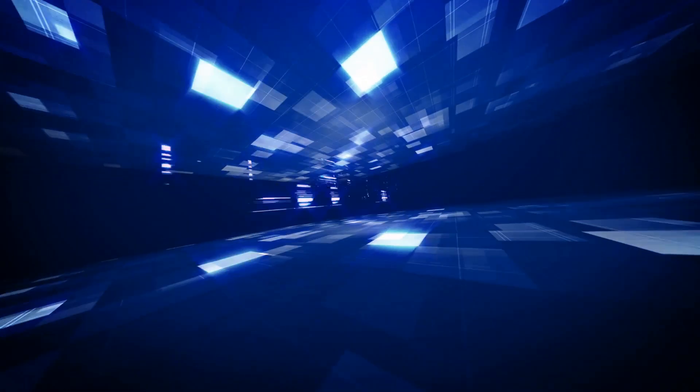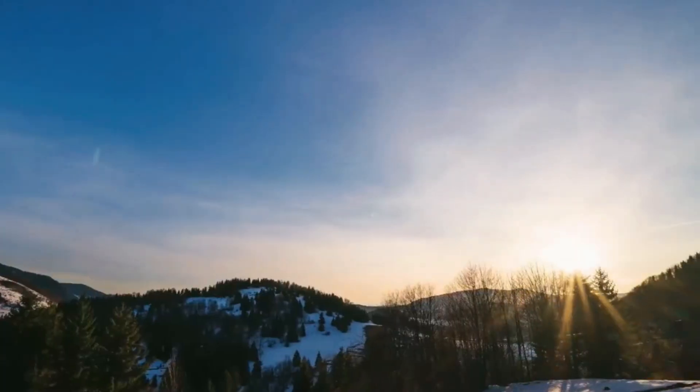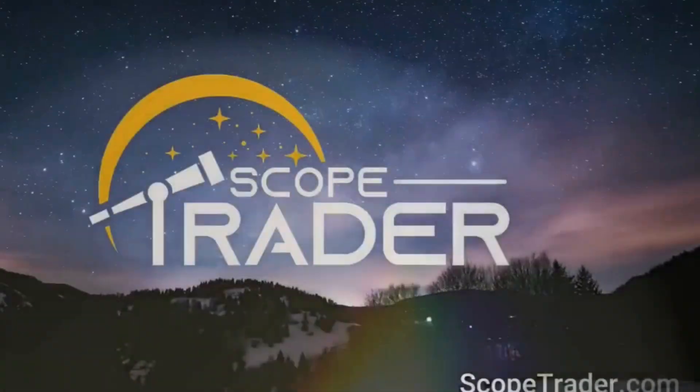Please like the video, subscribe to the channel, and head over to scopetrader.com to read the full April issue. Thanks for supporting the community, and until next time, clear skies and steady tracking.